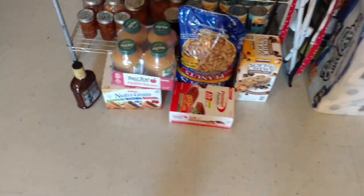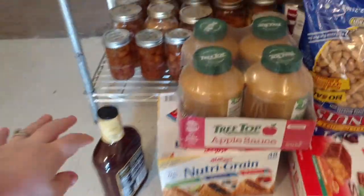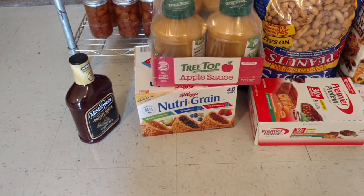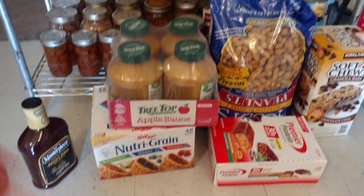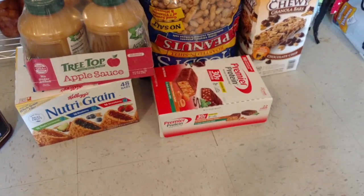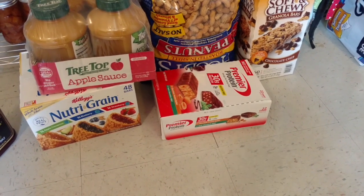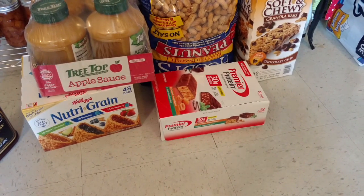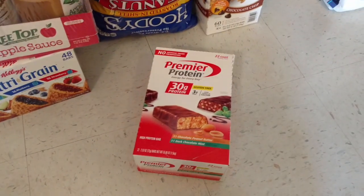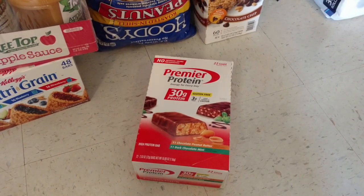All right, so we're going to actually start over here. We kind of have stuff spread throughout the kitchen. We got a two-pack of the barbecue sauce — the kids have already gotten into it and it's in the fridge. We got applesauce, Nutri-Grain bars, and the Premier Protein. We tried these for the first time last month — I bought them at a Costco in Henderson and I really liked them so I got them again.